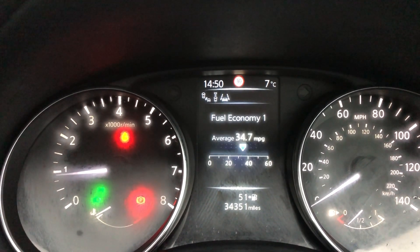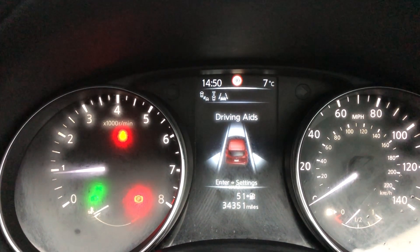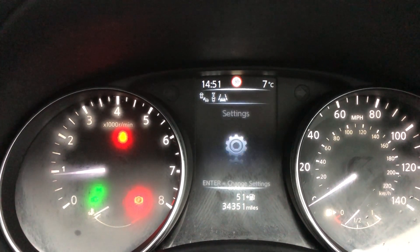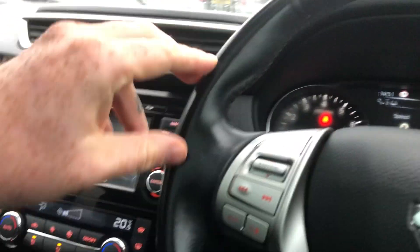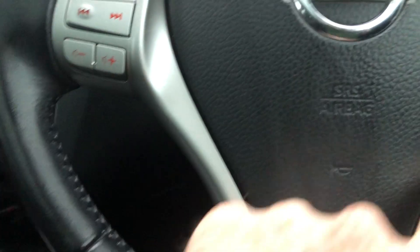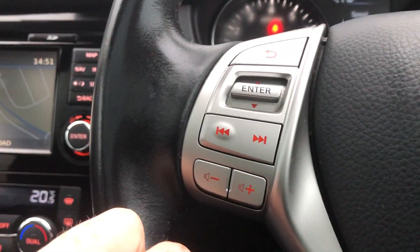Moving on to this side — auto lights, fog lights as well. On this side you've got your auto wipers. Panning back, you can see you've got the leather steering wheel, black stitching on the black leather — a nice, almost Dakota leather design. Chrome satin inserts, cruise control, Bluetooth telephone volume control, and your digital information display just here.